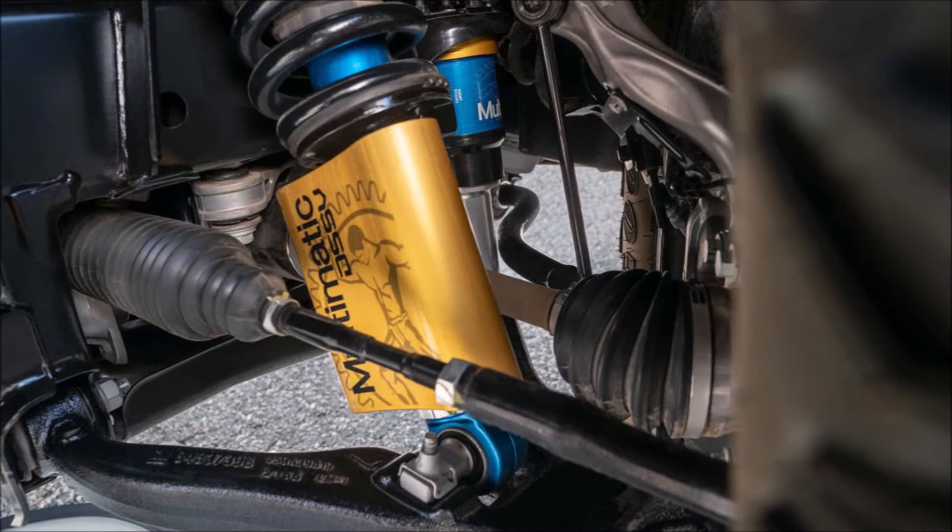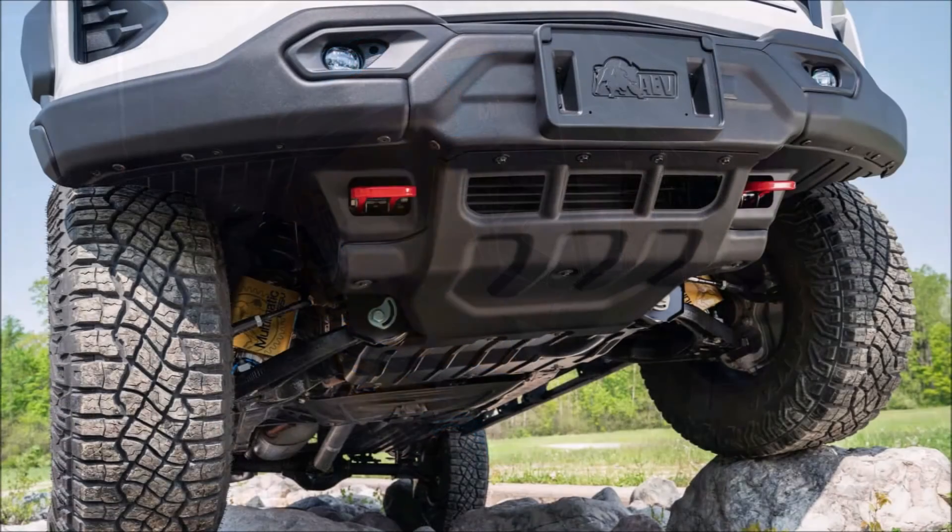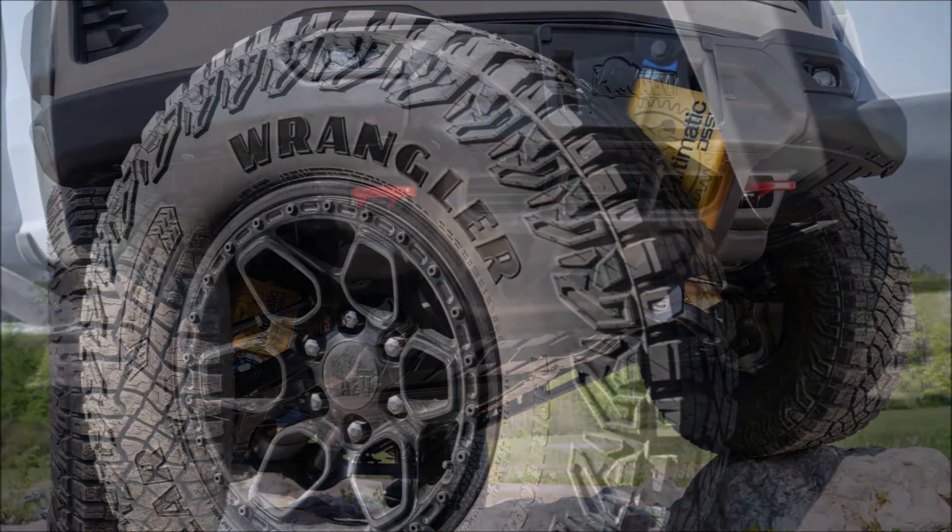The ZR2 Bison uses the 2.7-liter turbocharged inline four-cylinder in the high-output tune. The engine makes 310 horsepower and 430 pound-feet of torque — the highest tune available for the Colorado.